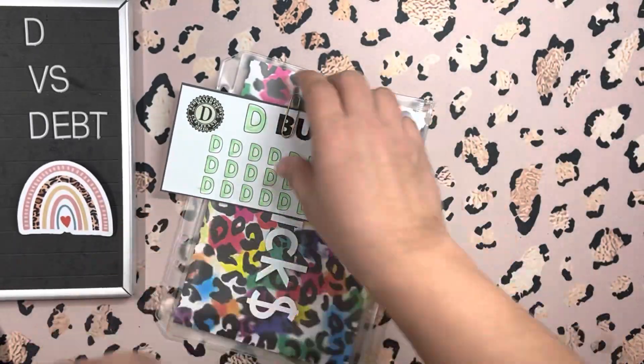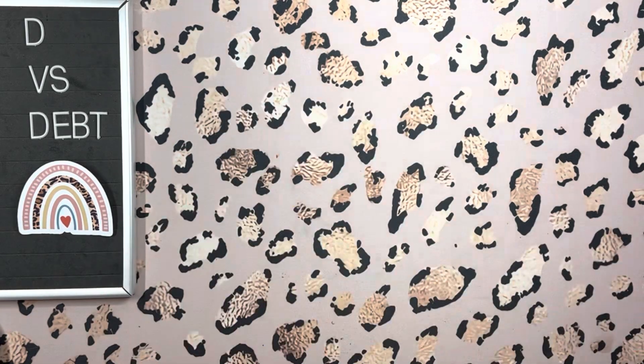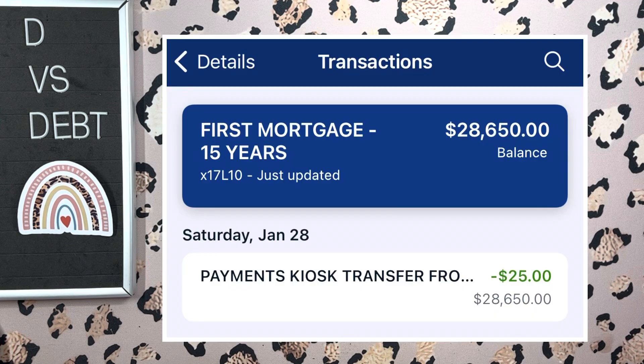Here's the screenshot I'll be putting in after the fact of that transfer and how much it brings my new balance to.